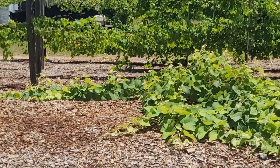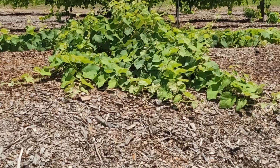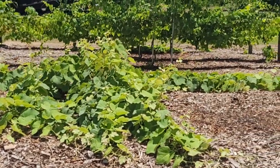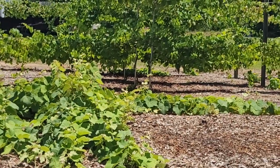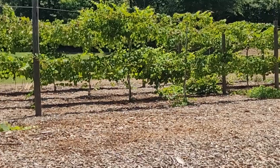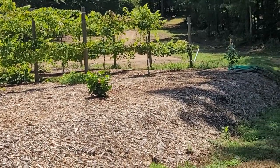I've still got this concord laying on the ground — it needs to be trellised. But as you can see, it's really, really doing well. Follow the Back to Eden method and amazing things begin to happen. There's no compost down there; it's all broken down wood chips.